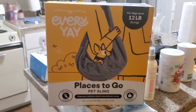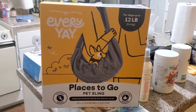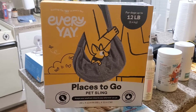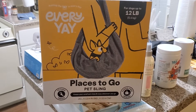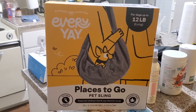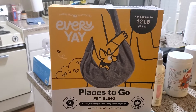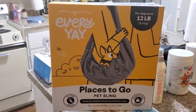Hey, welcome back to Bernard de Saint Reviews. I just wanted to stop by and give a quick review on this pet sling that I got. It's kind of like a Baby Bjorn but in a purse kind of way for your puppy. I got this from PetSmart — it's the Everyyay Places to Go pet sling.